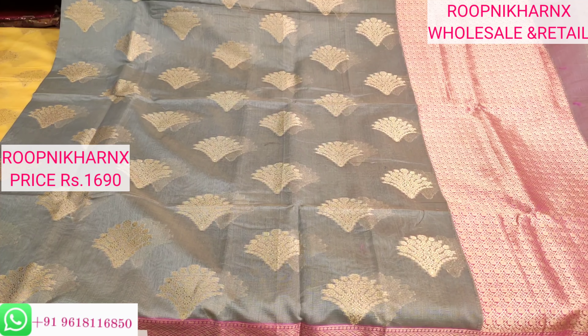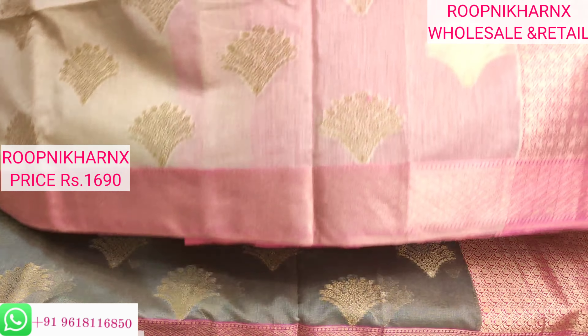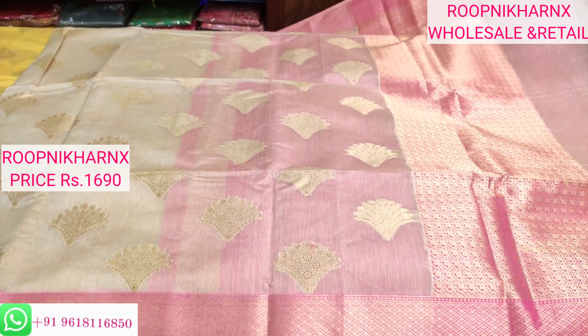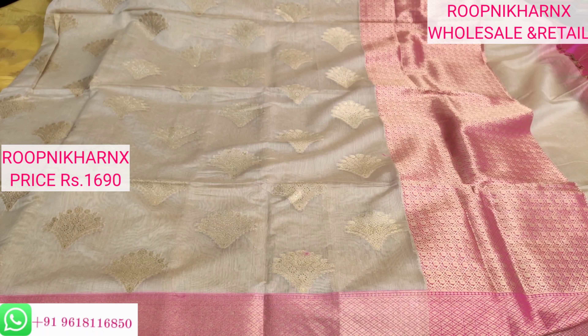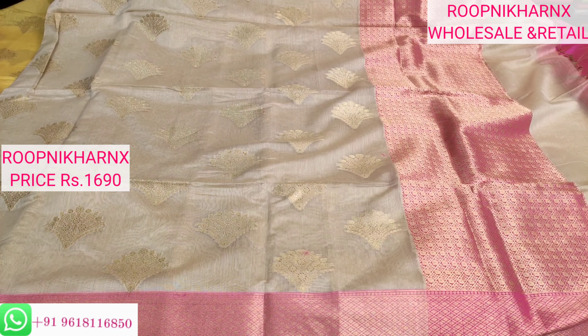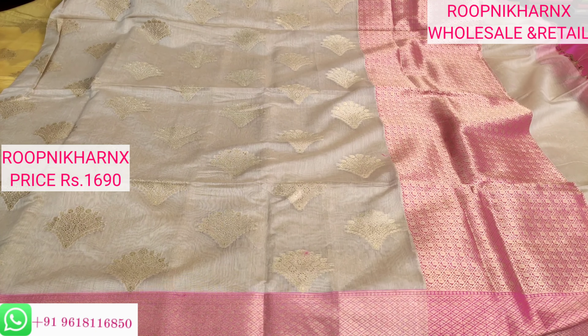Here is our next colour combination — ivory with pink — also very beautiful. The gold jari weaving work shines on the saree and the contrast border also looks very bright and good. This is also 1690 rupees. You can purchase this saree online by taking a screenshot of the colour or design you like and contacting the number given at the bottom left of the screen for home delivery via safe courier.